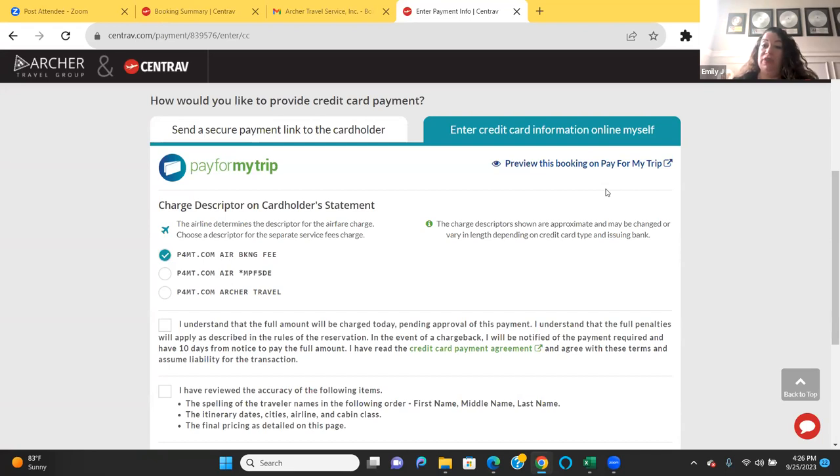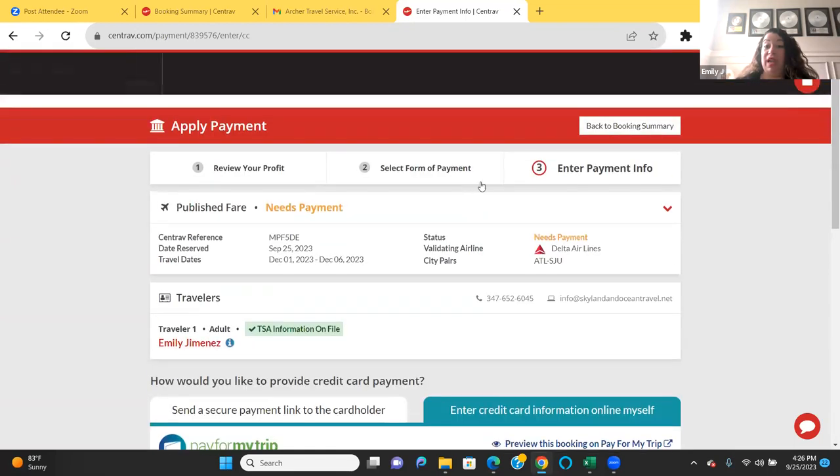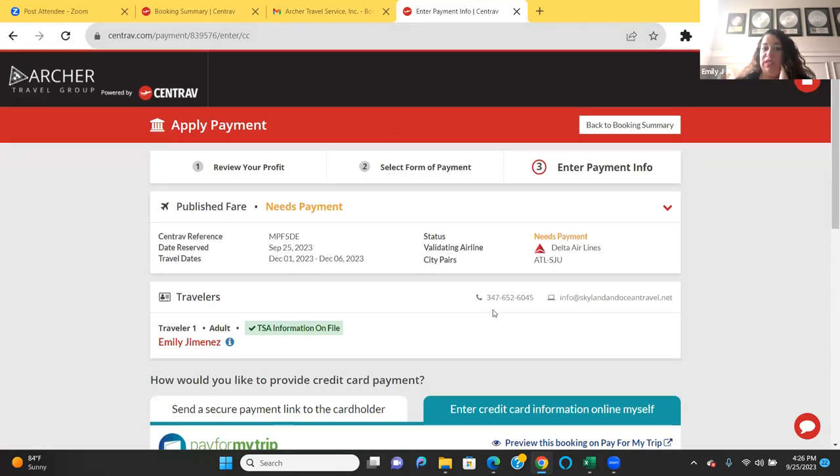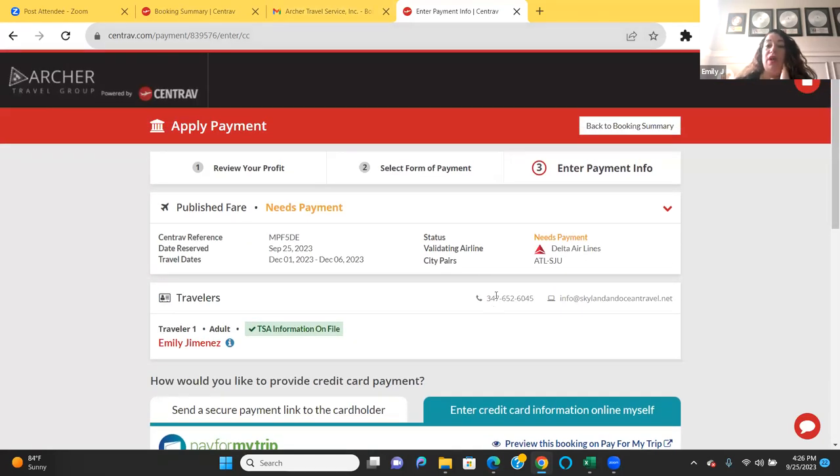You always want to shop around. Regarding the client demanding a refundable fare and Centrav not giving a direct answer — you want to make sure you choose the right class. Economy is often non-refundable. Business class fares are usually refundable. Make sure you read the fine print carefully before booking.